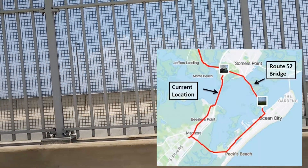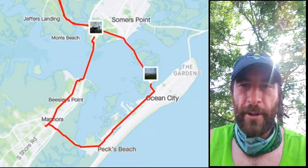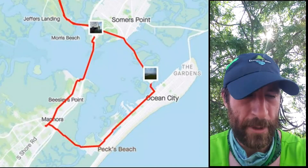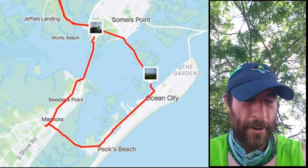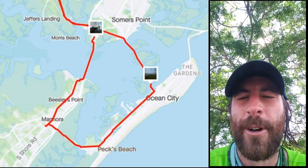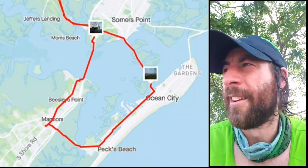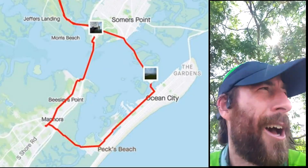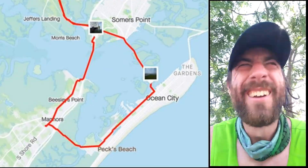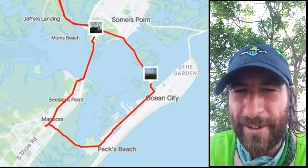Checking in again — just got through the Ocean City section of the route. I'm at 14.9 miles, about two hours and 24 minutes in, feeling pretty warm. Found some shade to sit down and check in. I took a stop at a Wawa in Marmora, got a half gallon of iced tea, filled my bottles, and chugged the rest to cool down.